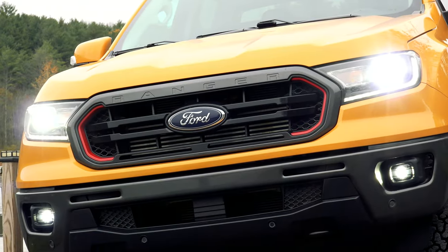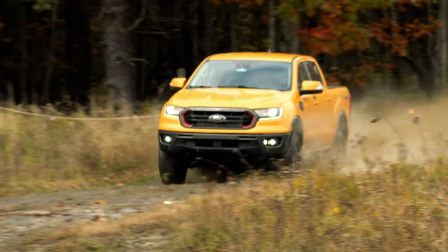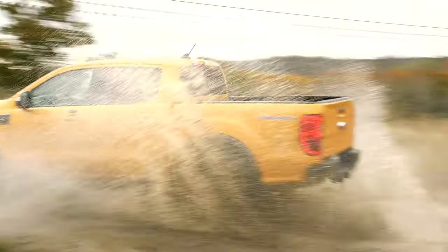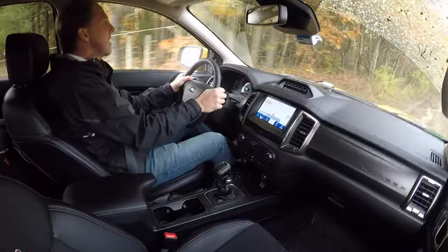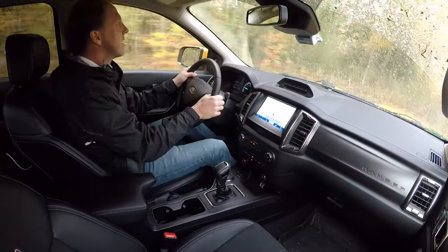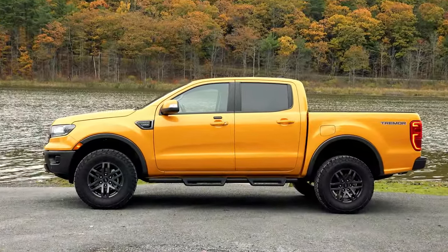Just as Ford is preparing to reveal the next-gen Ranger due in 2023, I'm running through the mud in this Cyber Orange Ranger Tremor and loving every minute of it. It's been a couple of years since I've driven a Ranger, which I deemed the best small pickup on the market when it returned to the U.S. for the 2019 model year after having been sold overseas in the interim.